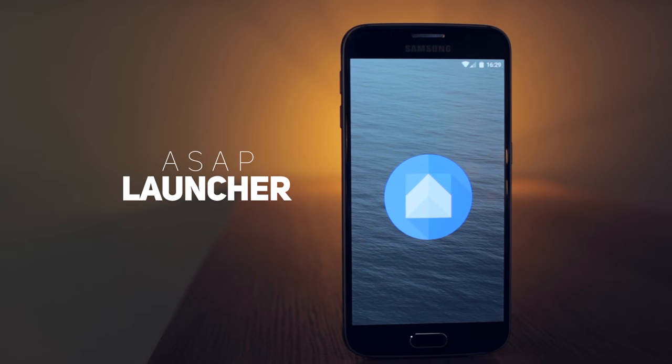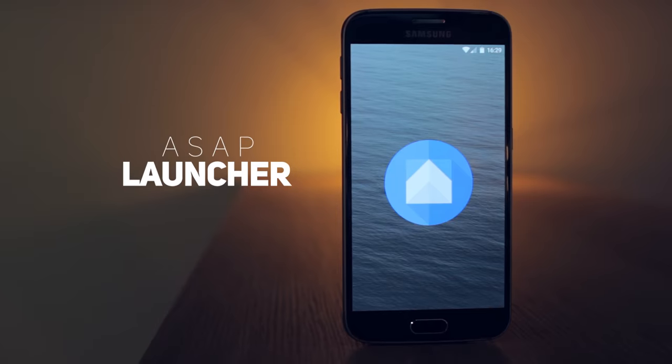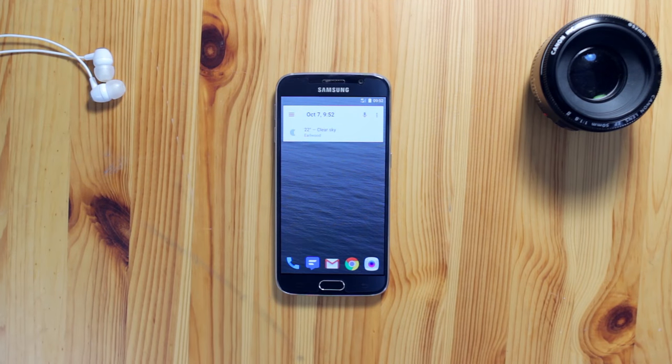ASAP Launcher takes the focus off of customization — although it does certainly feature some — and puts it on speed and simplicity. On first glance the home screen looks relatively tame and familiar: you have a search and time widget up top and a pretty standard dock down below, but within a few swipes you'll realize what makes this launcher unique.